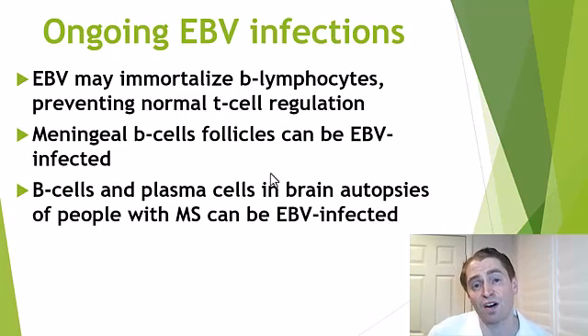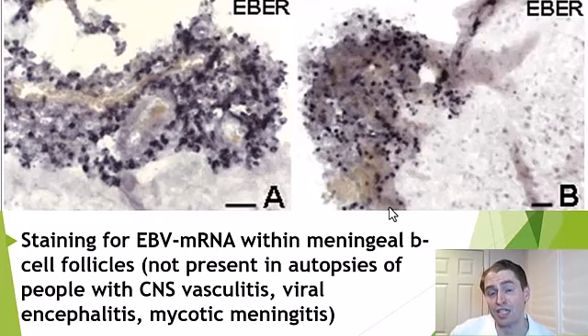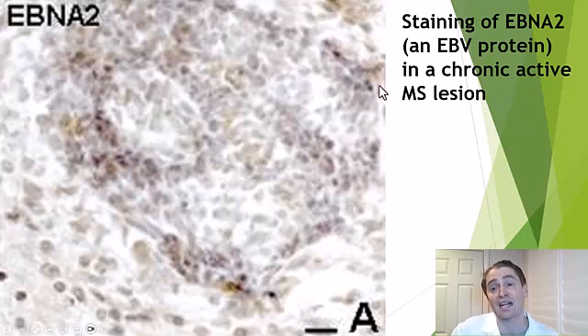Remember the meningeal B cell follicles mentioned earlier? They can actually be infected with EBV. And in brain autopsies of people with MS, the B cells and plasma cells, which derive from B cells, can be infected with EBV. This is a special stain for Epstein-Barr virus messenger RNA within the meningeal B cell follicles, and this suggests there's active EBV replication because it's actually producing mRNA, which is then translated into proteins that create new viral particles. They also did similar stains in autopsies of people with other conditions like central nervous system vasculitis, viral encephalitis, and fungal meningitis, and they didn't find the same thing. We also see EBV in the brain of people with MS — this is a chronic active MS lesion stained for EBNA2, one of the Epstein-Barr virus proteins, and it's definitely abundant.